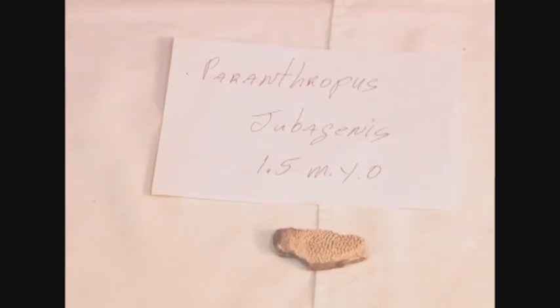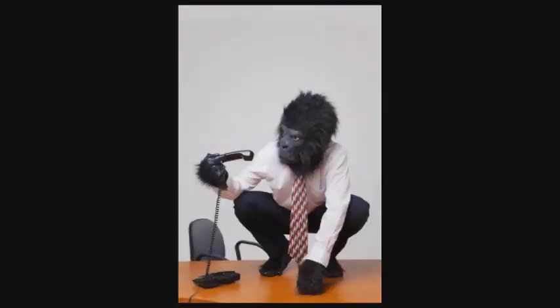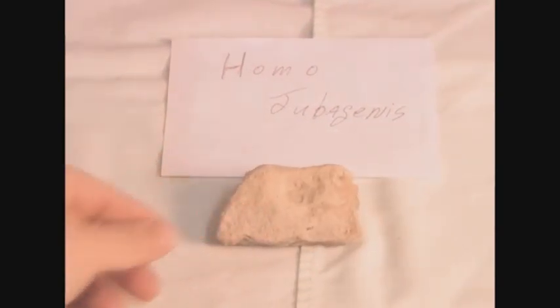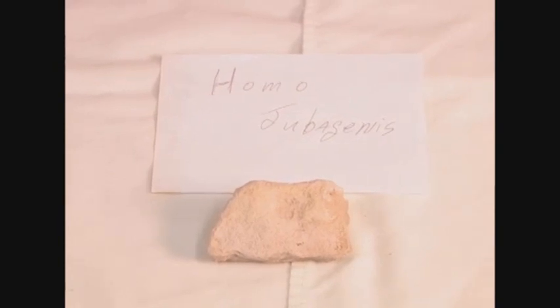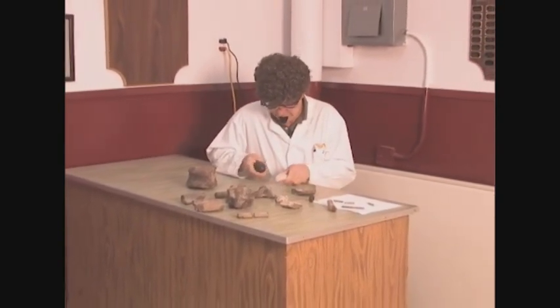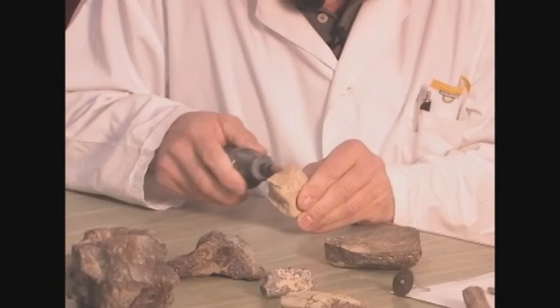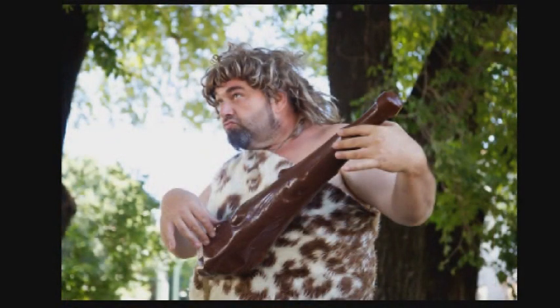'Paranthropus jubigenus was dated using 10 different dating methods that did not agree. But because we knew the fossil was 1.5 million years old, we went with the uranium-lead date of 1.5 million years. As you can see in this artist's reconstruction, this is the next step in the evolution of man. We finally reached the pinnacle — Homo jubigenus, clearly the final step in our ascent from monkeys. When we found the bone, we knew that because of its age it would be Homo. But it didn't look like Homo — it almost looked like part of a leg bone of a rabbit or something. Because we knew it was a human arm bone, I just reshaped it to what it should have looked like.' Our artist then drew a reconstruction of what our ancestor looked like — clearly our ancient human ancestors.